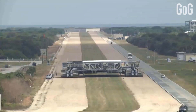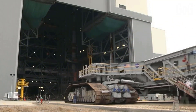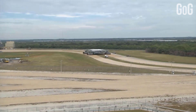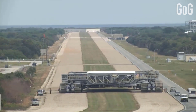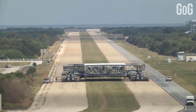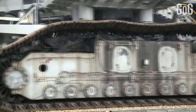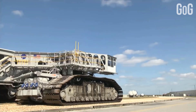Number 1: Crawler Transporter. The Crawler Transporter, formerly known as the Missile Crawler Transporter, is a pair of tracked vehicles used to transport spacecraft from NASA's Vehicle Assembly Building along the Crawler Way to Launch Complex 39. The Crawler Transporter has a mass of 2,721 tons — that's 6 million pounds — and has 8 tracks, 2 on each corner. Each track has 57 shoes, and each shoe weighs 900 kilograms, or 1,984 pounds.